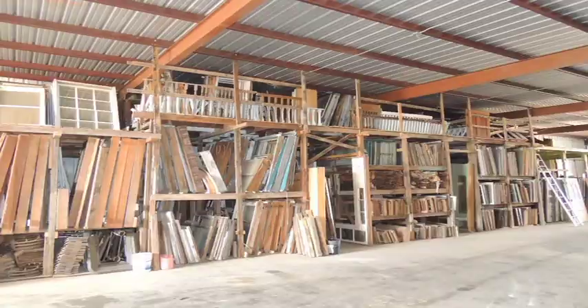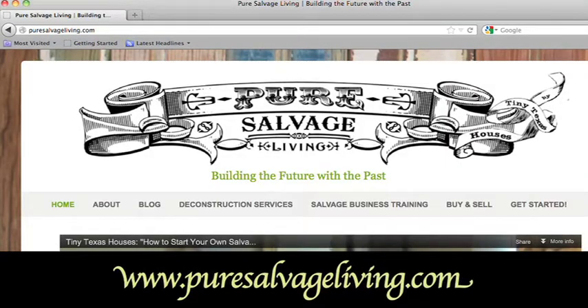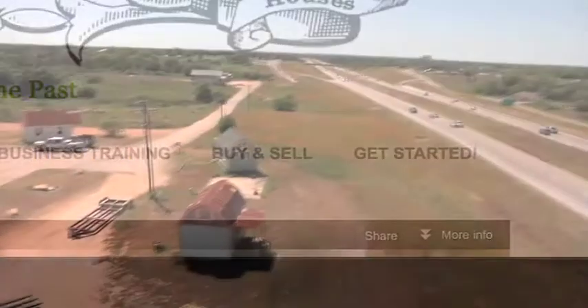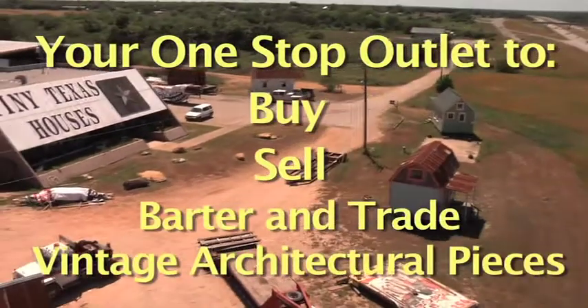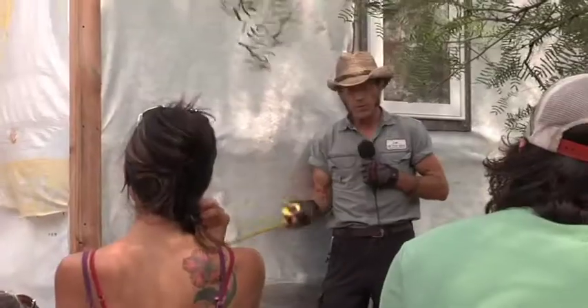Go to our website now at www.puresalvageliving.com and click Buy and Sell to fill out our questionnaire form regarding your request, and we'll be sure to respond in a timely manner. We hope to provide a one-stop outlet for all those looking to buy, sell, or barter and trade their antique vintage architectural pieces.